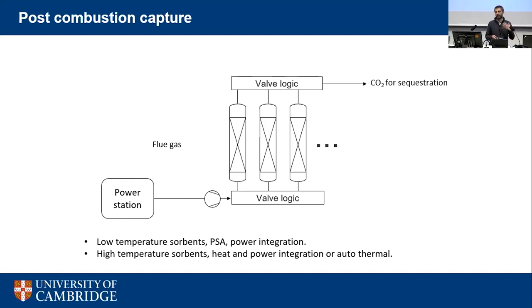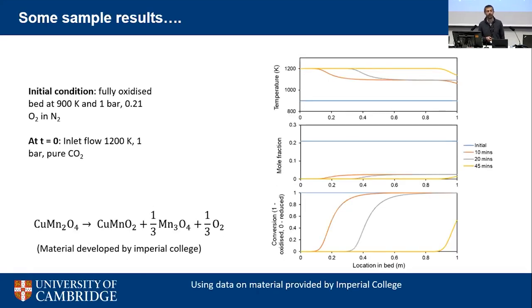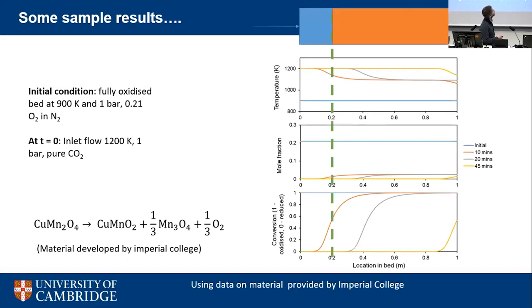For high-temperature sorbents such as metal oxides or CO2 carbonates, heat integration is required. The high-temperature process studied was chemical looping air separation in fixed beds, where an inert gas — CO2 — is passed through to drive off oxygen and produce CO2-O2 mixtures ready for oxy-fuel combustion. We actually used material produced by Paul Fennell's group at Imperial College, put their data into our models, and followed the fronts moving through the beds.